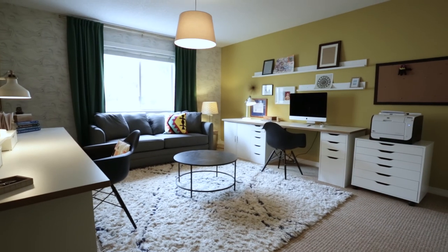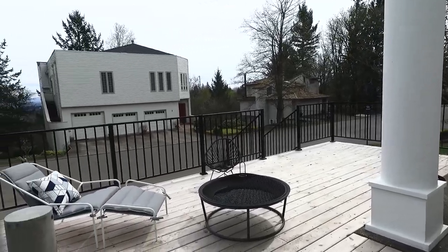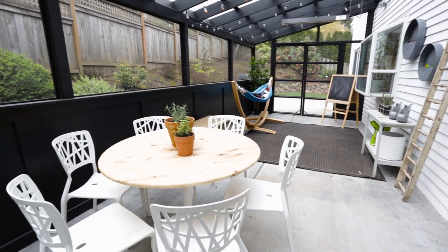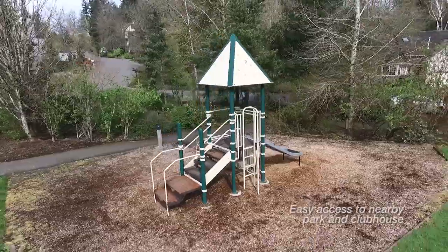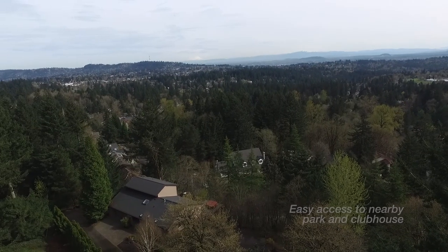This stately corner lot offers lots of great usable space. The front deck is brand new with concrete steps and a secure surround. The fully fenced backyard includes planter boxes and a covered and heated screened-in porch, and the side yard is expansive. The local community park is directly across the street and the views from Nansen Summit are a short distance away.